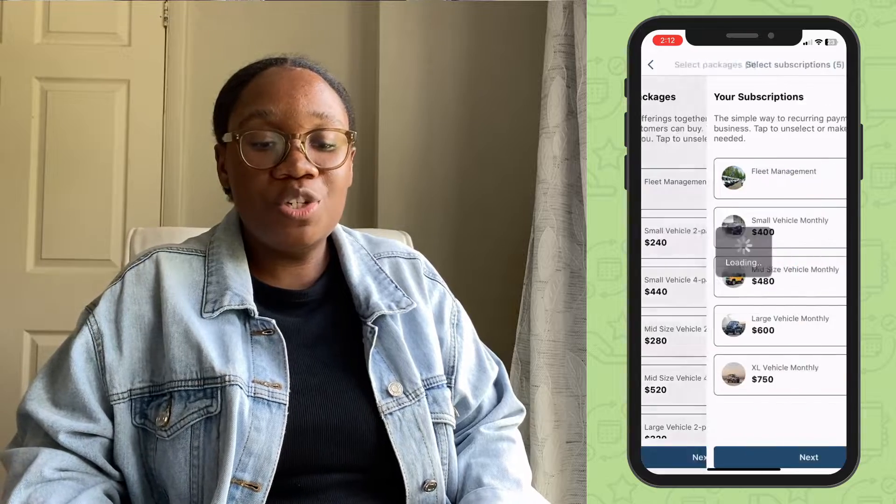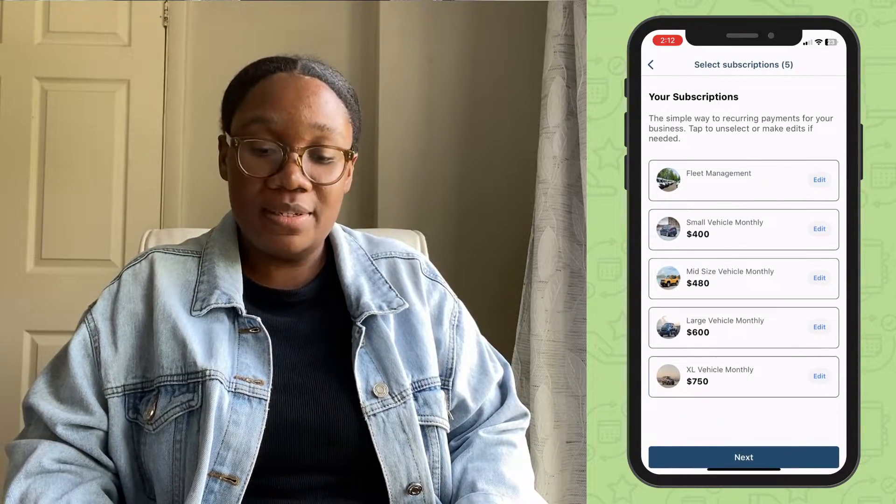Also add some subscriptions, which is the easiest way to get those recurring payments you need for your business.